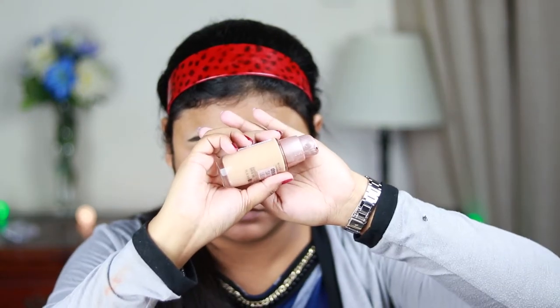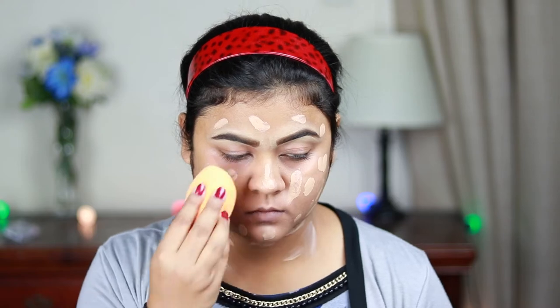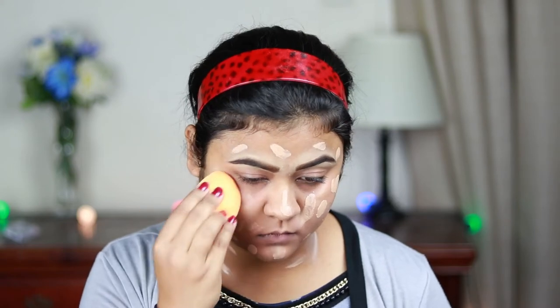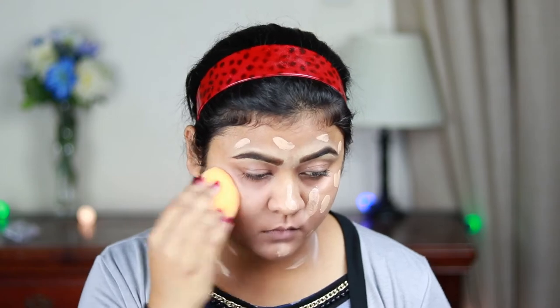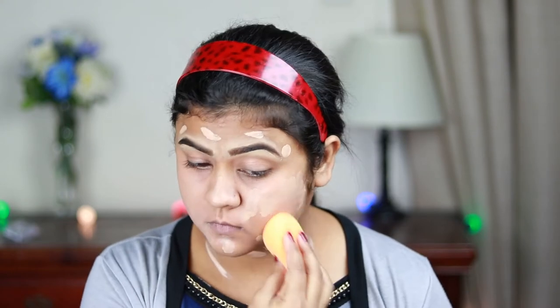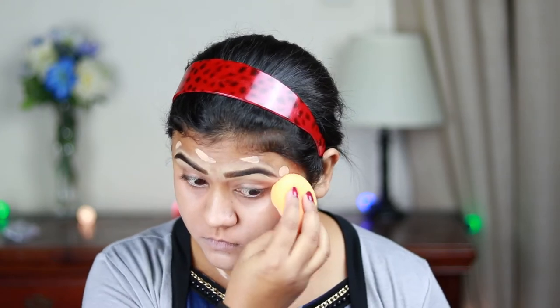For my foundation today I'm using this Maybelline liquid foundation — I think this is the Dream Satin Liquid Foundation in the shade Pure Beige — and I'm blending everything out using the same beauty sponge. I honestly love this foundation; it's really easy to blend and it covers up my acne spots so nicely.